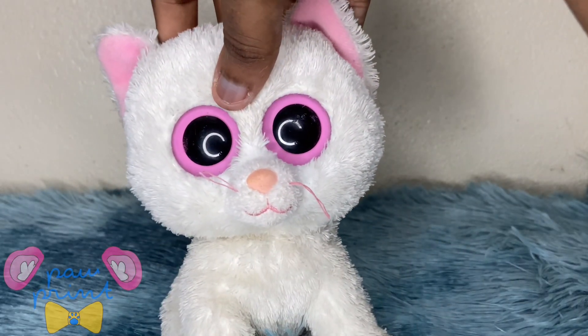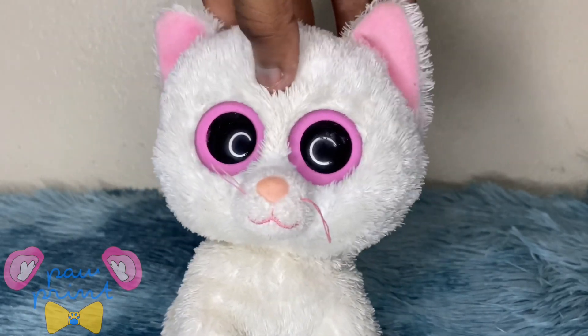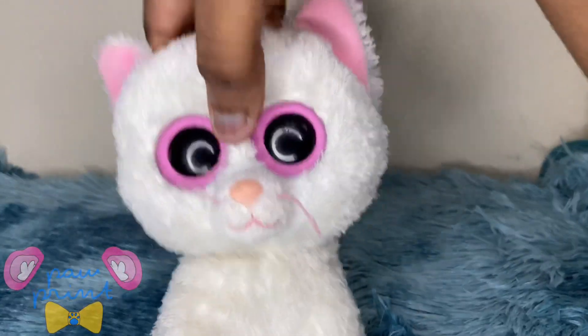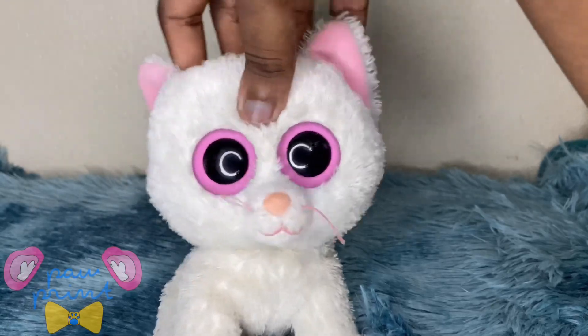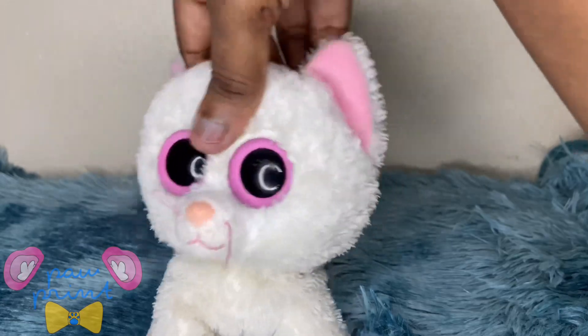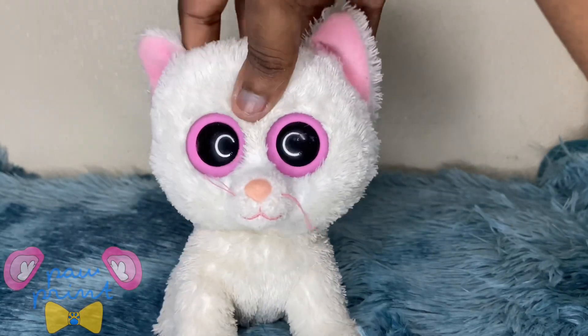I feel like my Cashmere is kind of smaller than other people's Cashmere because comparing it, it just looks different. But overall I really like Cashmere — she's definitely one of my favorite beanie boos, not in my top 15 though, because that's saved for another batch of beanie boos. But yeah, she's definitely one of my favorites.